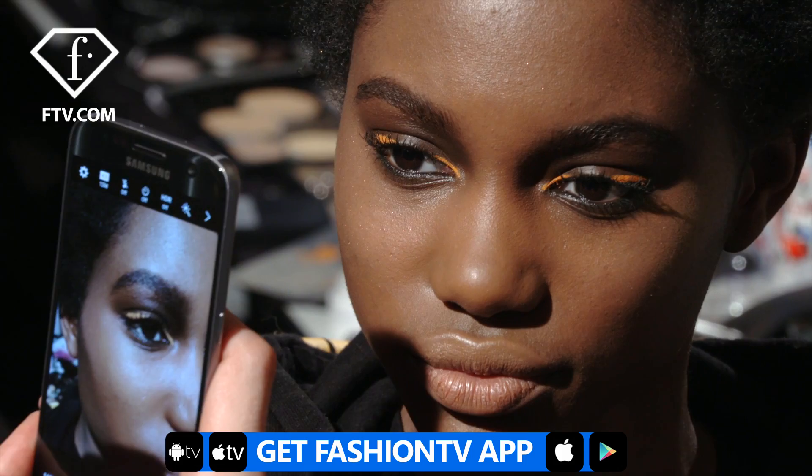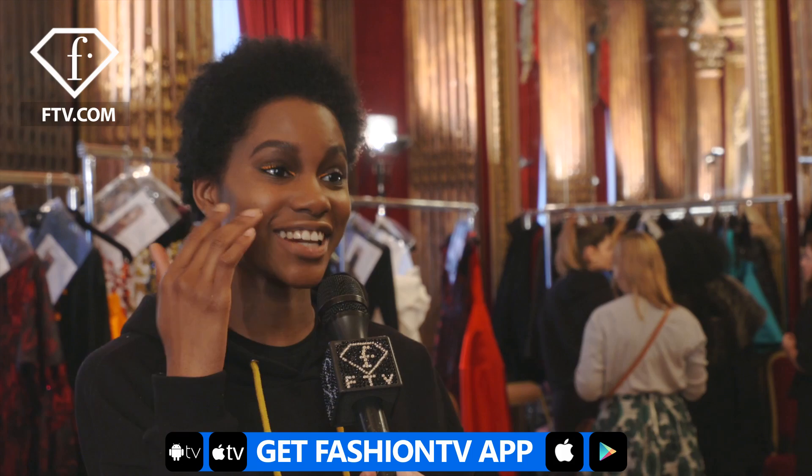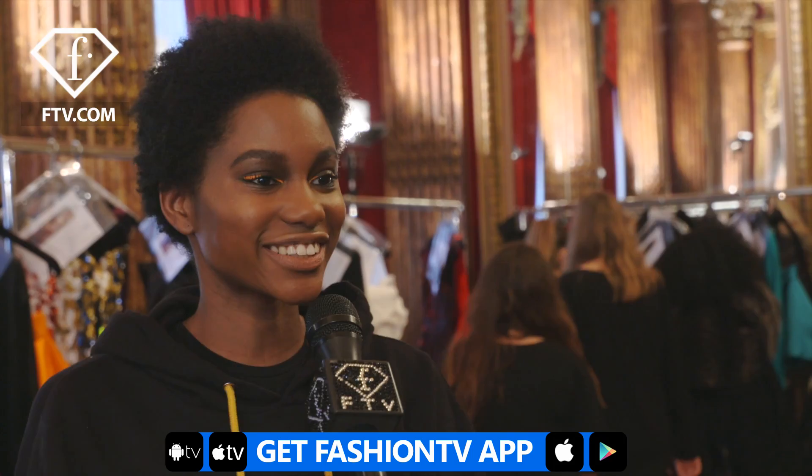Hello Fashion TV, I'm Tara Falla, and we're here backstage at Talbot Runoff. So they did an eyeliner with a smoky eye — it's brown on top and under the lash is like black too. And the eyeliner is orange. And they did the contouring and a good highlight. So it's kind of natural for the rest of the face, but the eye is like popping. So it's really good.